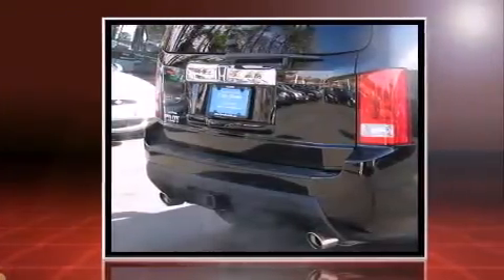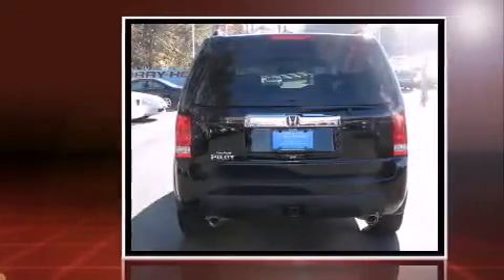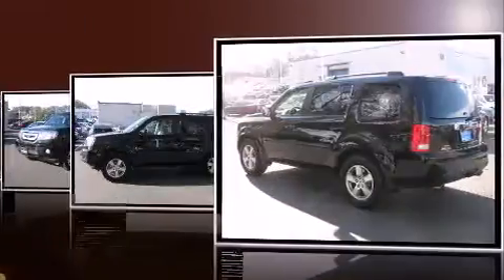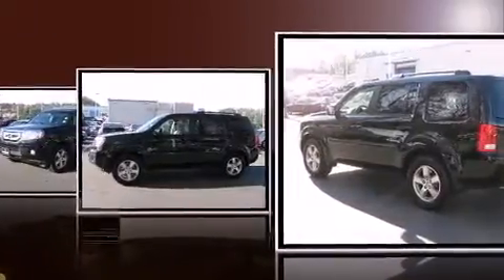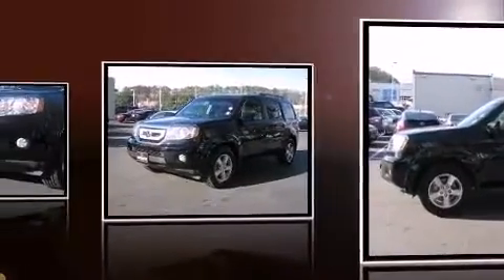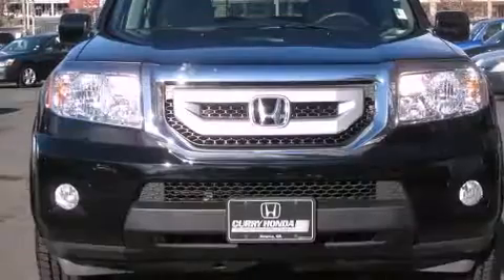A wealth of standard features mean that you no longer have to sacrifice. Like leather upholstery, delay off headlights, one-touch window functionality, power front seats, heated seats, and the power moonroof opens up the cabin to the natural environment.